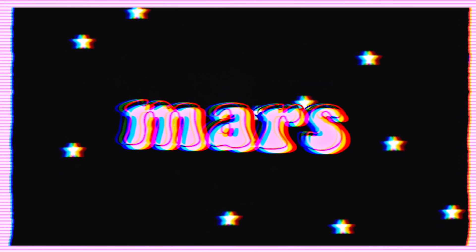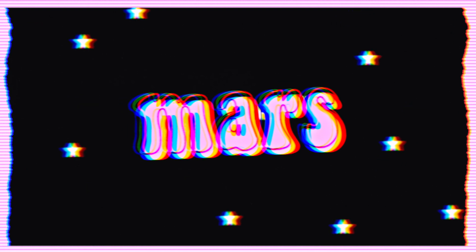Hi everyone, welcome back to my channel and welcome if you are new. Today I am very excited because I love clothes — I shop way too much. This video is sponsored by Princess Polly and I'm going to be showing you a bunch of super cute things that I got from their website.